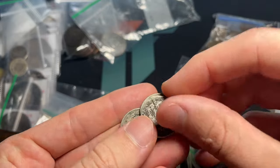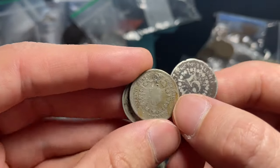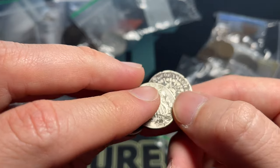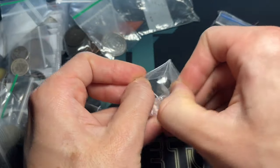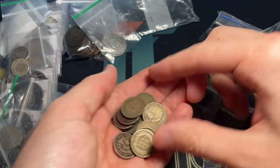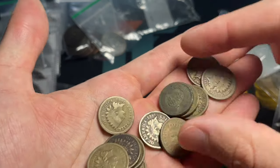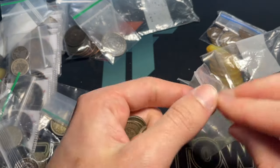Here are some Shield nickels — that early one with rays is the 1866–67 type. They then took off the rays because it was causing a lot of problems for the dies, which would break down and make production more expensive. We've got a good number here of fatty Indian Head cents — that's the earlier composition. Dates include 1863, 1862, 1862, 1862, 1859 type 1, and 1861 — all Civil War dates.